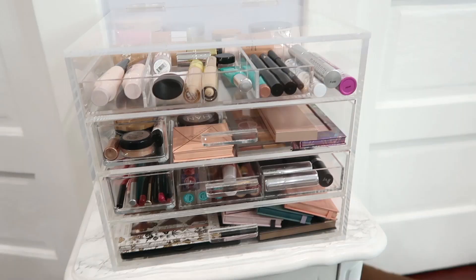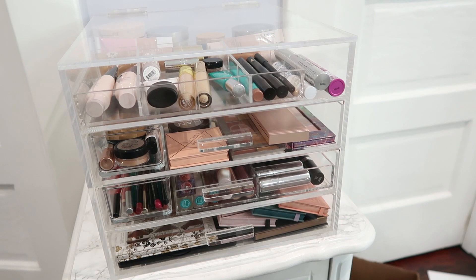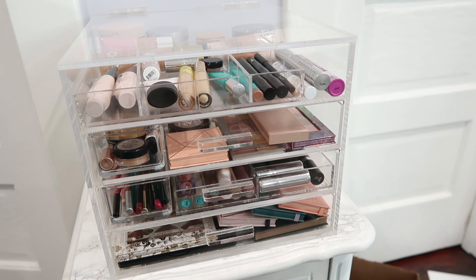I am finally done decluttering, sanitizing, and cleaning my makeup stash. I hope you guys enjoyed this and found it helpful. If you did, give it a huge thumbs up, share it if you think it's helpful, don't forget to subscribe if you haven't done so, and turn on your post notifications so you don't miss any of my videos. Thank you so much for watching and I will see you guys in my next video!